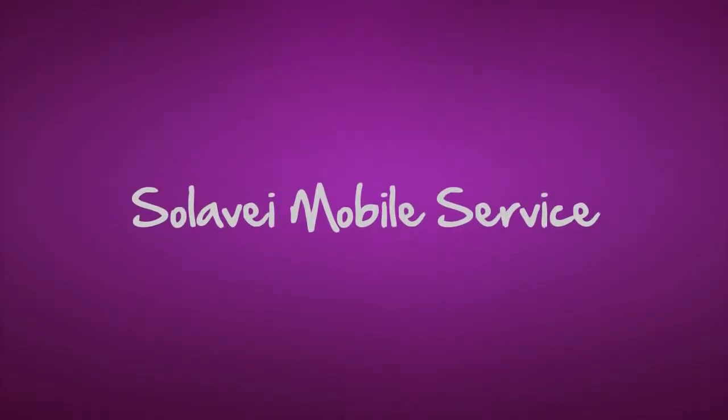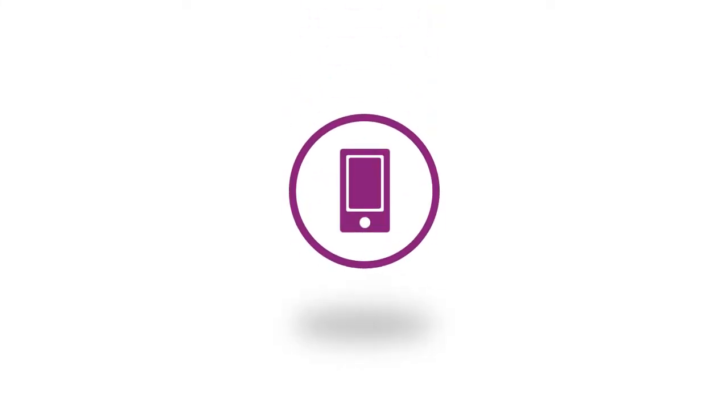If you're looking for great mobile service at a great price, it's time you came to Solovey. With Solovey Mobile Service, you get an amazing value.